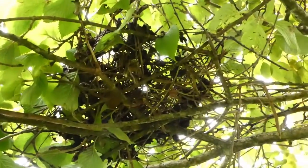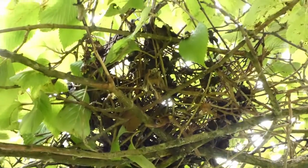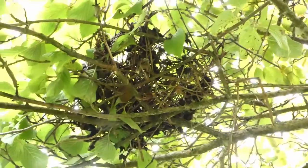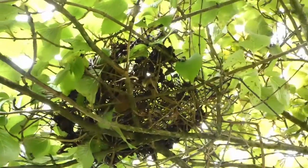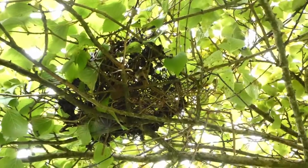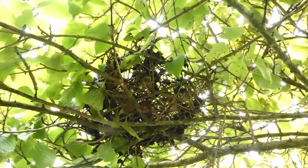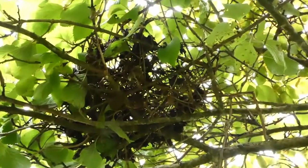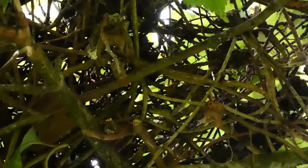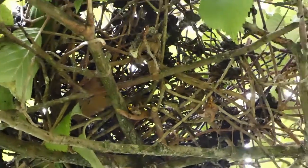I'll just get a little bit closer so you can see. It's just literally a criss-cross of twigs. It's very unfurnished. Some birds go to a lot of trouble — doves, it's so haphazard it's hard to believe they can successfully rear chicks. But they do a lot of lattice work. It's kind of higgledy-piggledy looking, but if you look there you'll see it's actually quite a lattice of very thin stems.